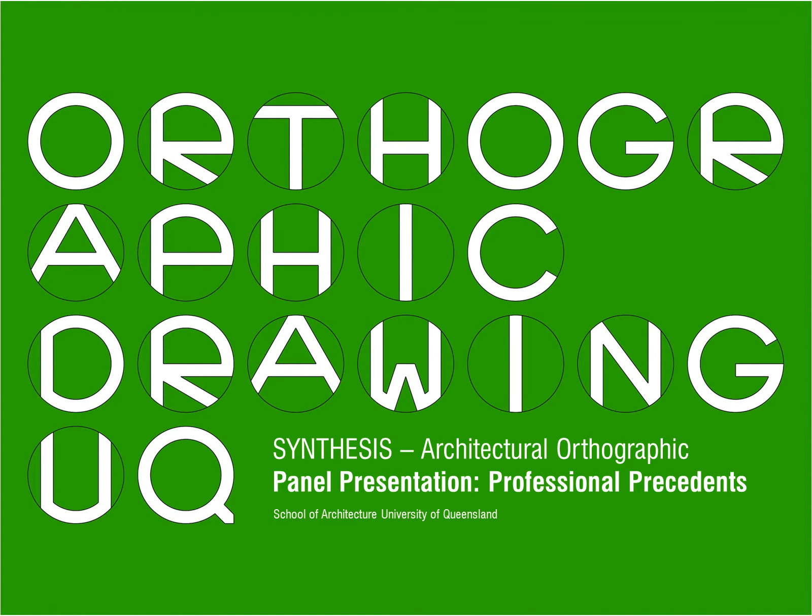Welcome back to the synthesis phase of the orthographic drawing series. Through this next set of instructionals, we will be looking at the production of stand-alone paddle presentations focusing on style, composition, and the effectiveness of communication. In this video, we will focus on presentations prepared by professional practices that are aimed at conveying an idea, as opposed to technical communication prepared for a builder.